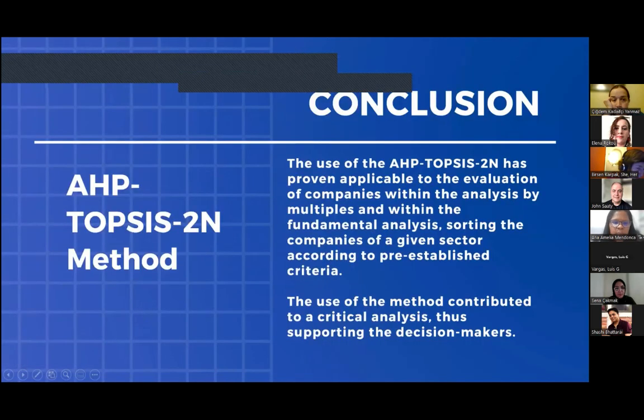In conclusion, the use of the AHP-TOPSIS methodology has proven applicable to the evaluation of companies within the analysis by multiples and within fundamental analysis, sorting companies of a given sector according to pre-established criteria. The use of the method contributes to a critical analysis, thus supporting decision makers.